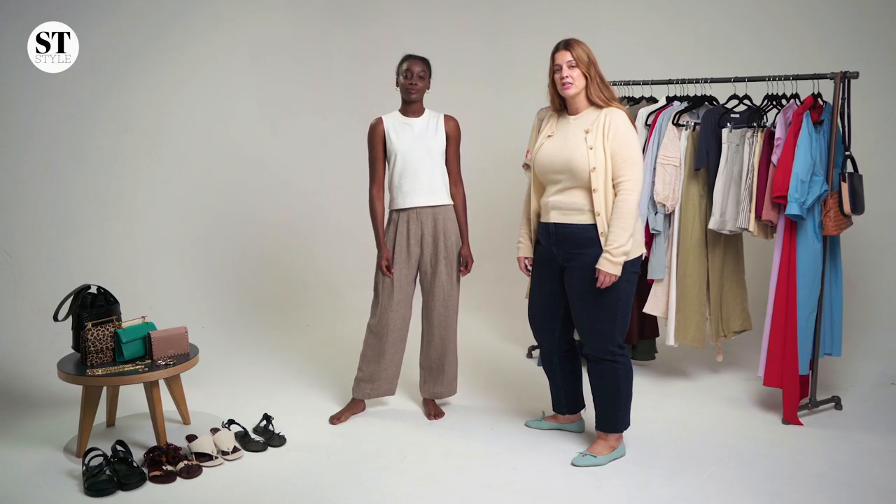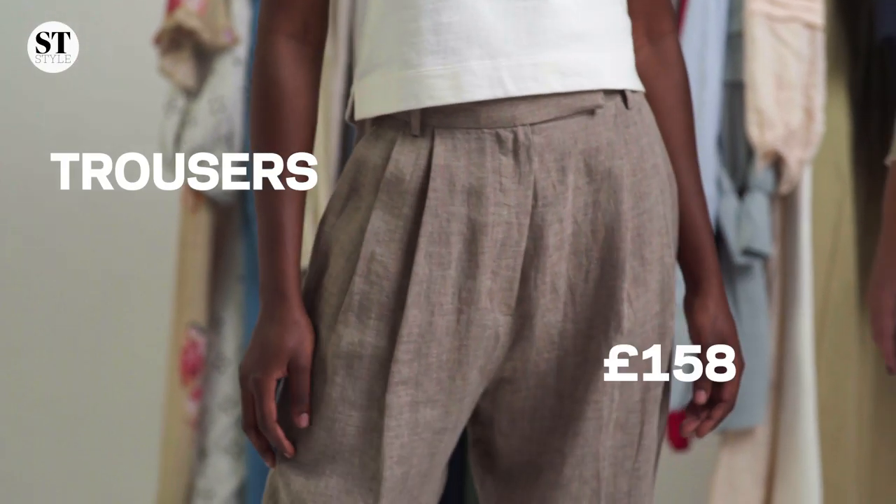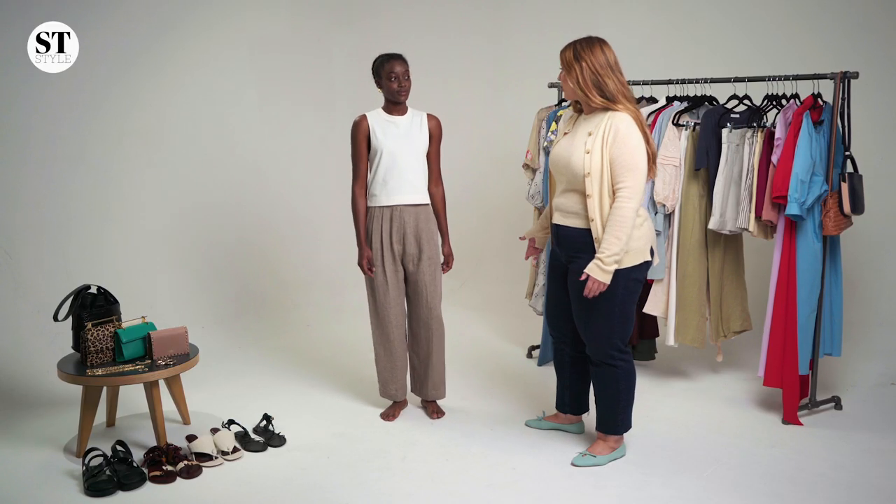During summer people tend to wear more dresses and short skirts and denim, but I think a great way of wearing trousers is wearing linen and cotton. These tailored trousers feel super sleek and elegant but still are breezy and comfortable.